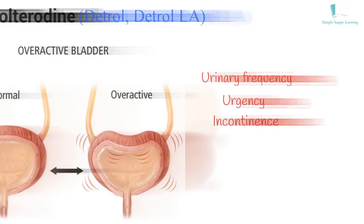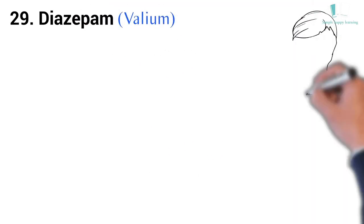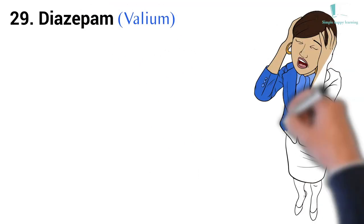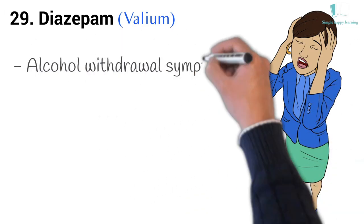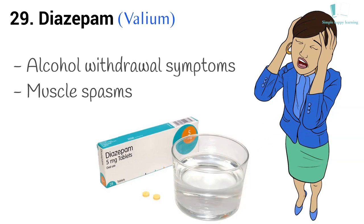29. Generic name: Diazepam. Brand name: Valium. Diazepam is used to treat anxiety disorders, alcohol withdrawal symptoms, or muscle spasms. Diazepam is sometimes used with other medications to treat seizures.